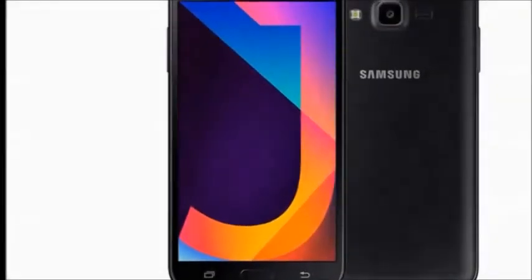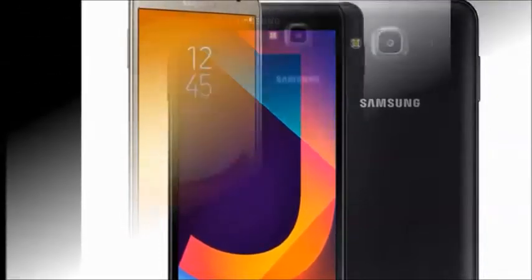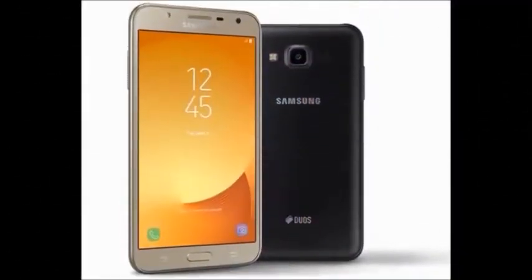Hi guys, how are you? Welcome to Dreamview. I will tell you about the Samsung Galaxy J7X Smartphone. First of all, I will explain the Samsung Galaxy J7X features.